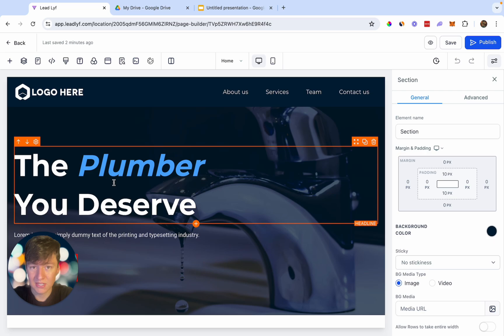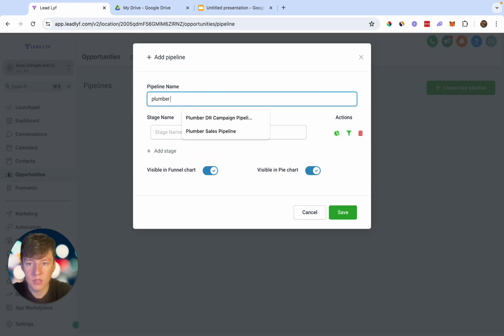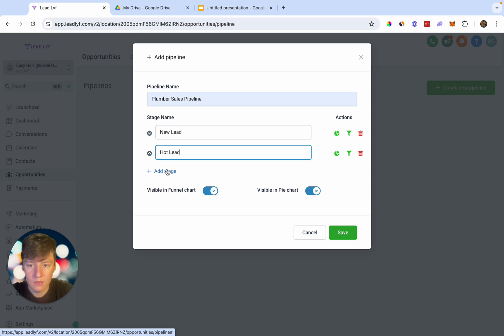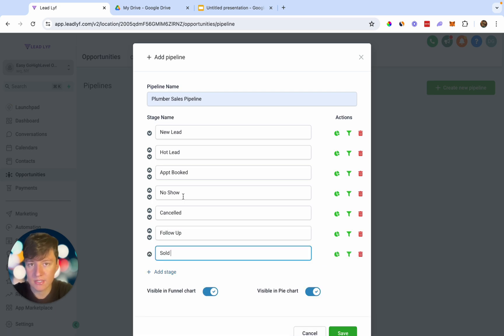If we want the business owner to stay with us forever, we need to constantly be getting them leads through this website. We also want the business owner to track every single lead they get, because the more leads they have in our software the more likely they'll stay long-term. So the first thing we'll include is a built-out sales pipeline. Go to Opportunities, then Pipelines, click Create New Pipeline, name it 'Plumber Sales Pipeline,' and add stages: New Lead, Hot Lead, Appointment Booked, No Show, Canceled, Follow Up, Sold.